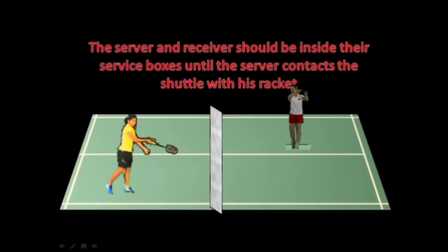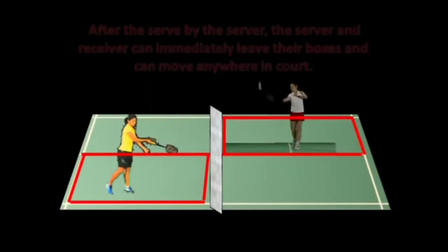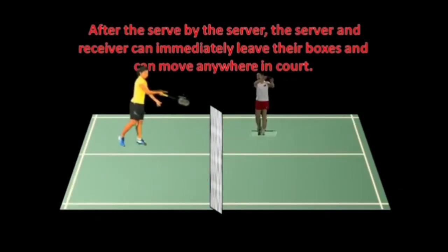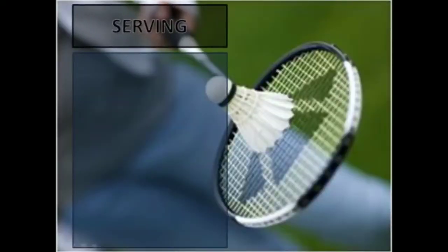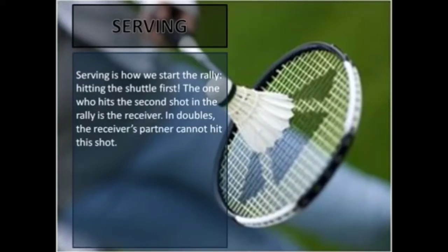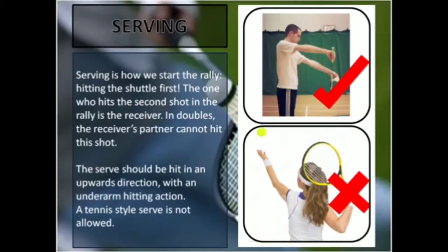The server and receiver should be inside their service boxes until the server contacts the shuttle with his racket. After that, the boxes can be left immediately and they can move anywhere in the court. Serving is how we start the rally — that is, hitting the shuttle first. The one who hits the second shot in the rally is the receiver. In doubles, the receiver's partner cannot hit this shot. The serve should be hit in an upwards direction with an underarm hitting action. A tennis style serve is not allowed.